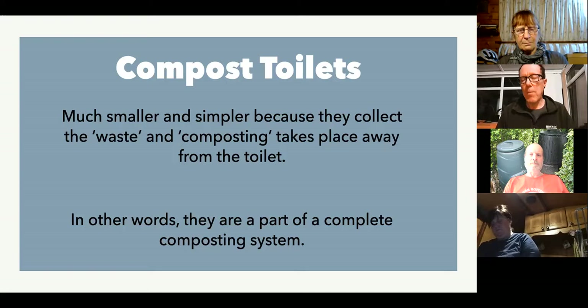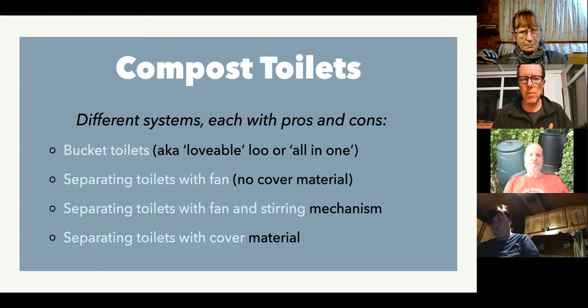Compost toilets can be broken down into a number of different types. Let's talk about some of the very basic pros and cons because they all affect how you would compost or some of the things you might have to do on the composting side. The most simplest type is what I call a bucket toilet, popularized most recently by Joe Jenkins who wrote the Humanure Handbook. Effectively it's a bucket with a toilet seat on top — wee and poo, liquids and solids, go inside the toilet.